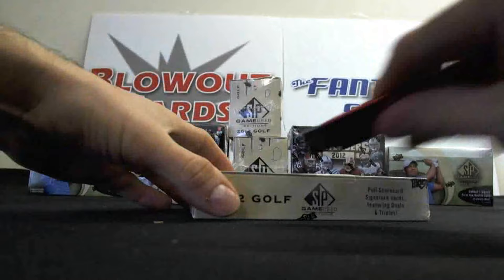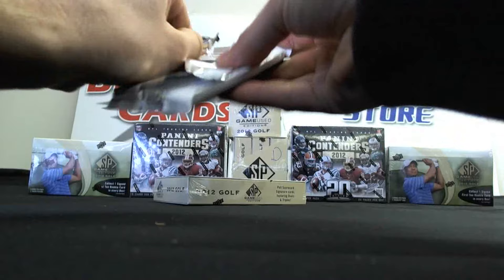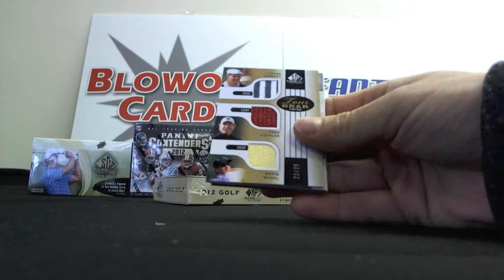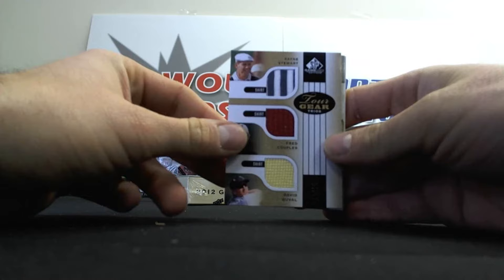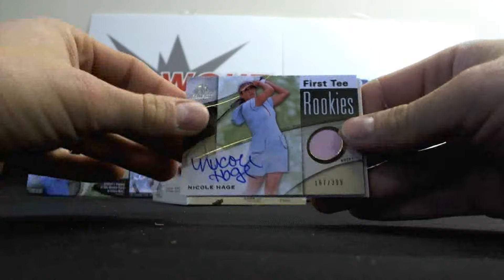Mini box two from box four. Brittany Lincicome, D.A. Points, Sean O'Hair. Nice triple right here - Payne Stewart, Fred Couples, and David Duval, number 22 of 25 - very nice piece right there. And we've got a Nicole Hage First Tee Rookies number 2, $3.99.